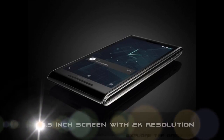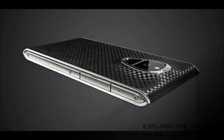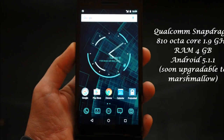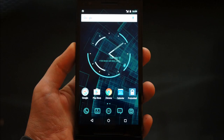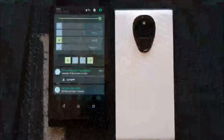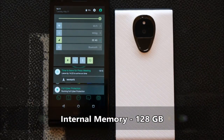Made by Israeli startup Sirin Labs, Solarin is arguably the world's most expensive smartphone. Powered by a Qualcomm Snapdragon 810 processor, it has a 23.8 MP rear camera. According to the company, Solarin offers the most advanced privacy technology currently unavailable outside the agency world. The smartphone offers 256-bit AES encryption, almost similar to what the defense forces use to secure their communication.